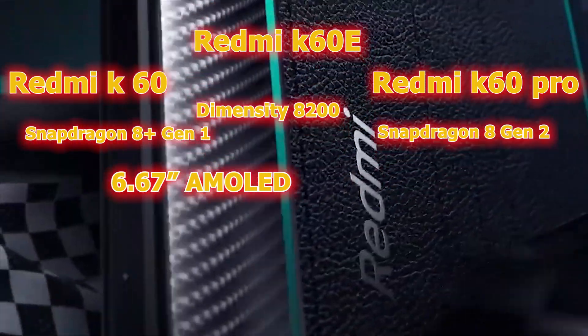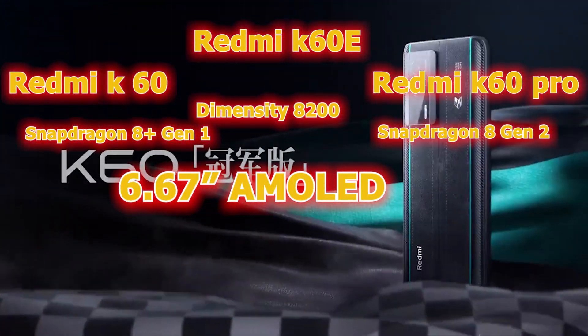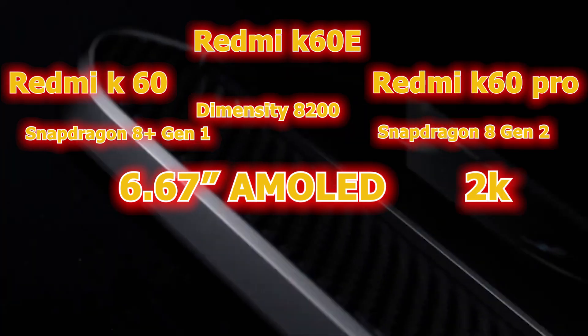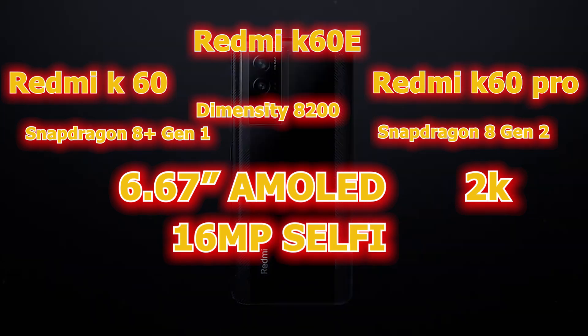All three phones share a 6.67-inch AMOLED display, but the K60 Pro will have a 2K resolution display. For the selfie camera, you will have a 16 megapixel shooter.